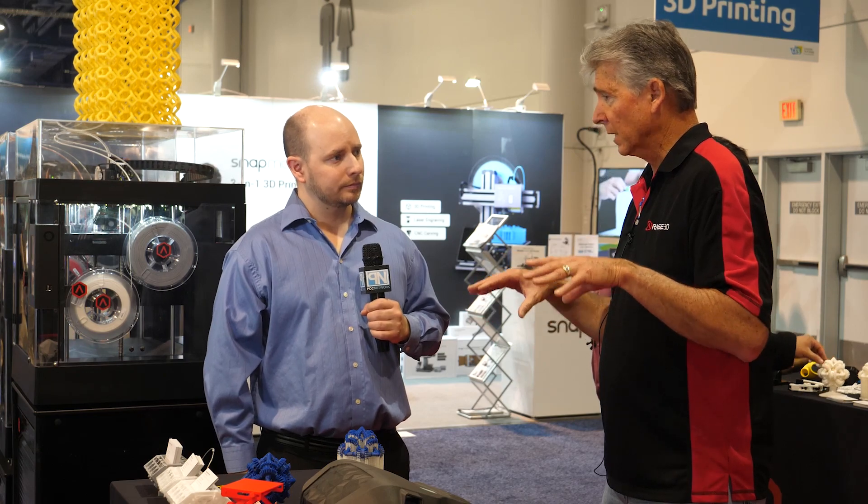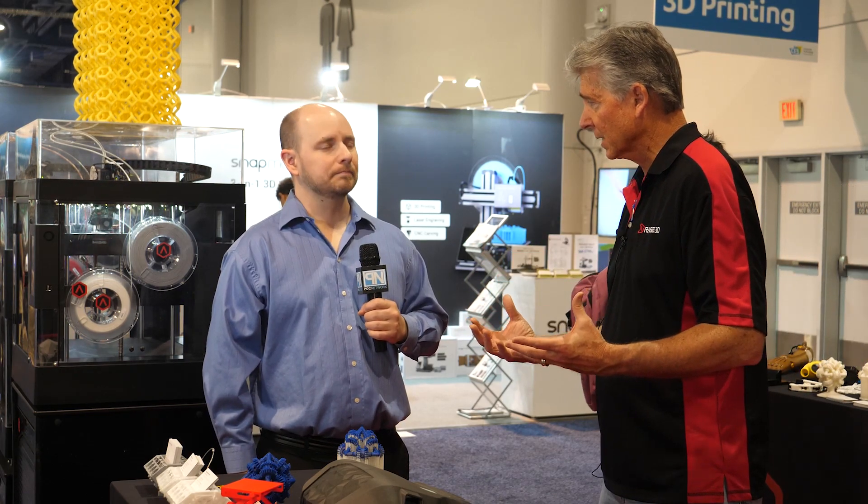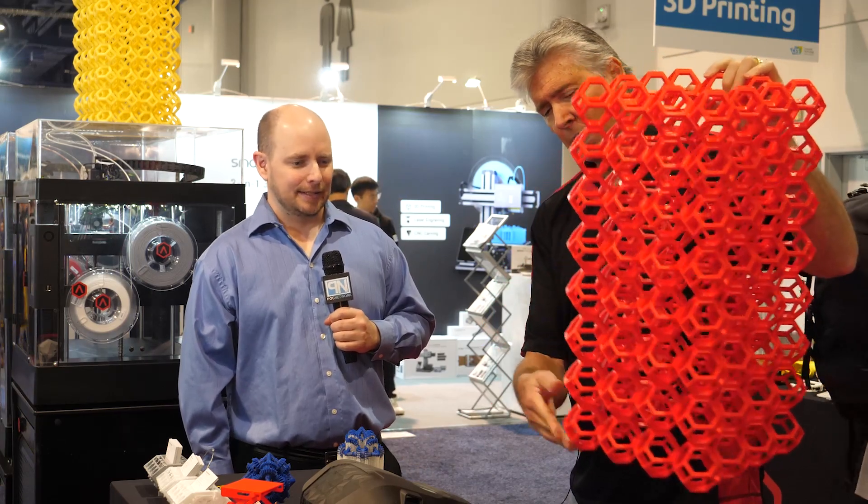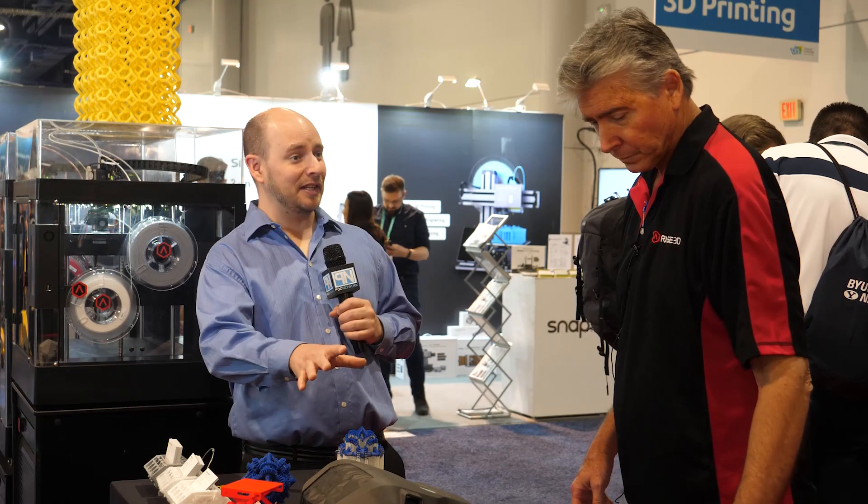All of our printers are enclosed. For schools and office environments, they have filtration systems, 64-bit computers, and touchscreens. If you lose power in the middle of a big print — this print right here is a full volume of our Pro 2 Plus and it's an eight-day print — on most other printers you'd have to start all over. With ours, we have memory built in and it will resume right wherever it left off. That thing is incredibly durable; there are five rolls of filament in it. Our printers run 24 by 7 and just finish.